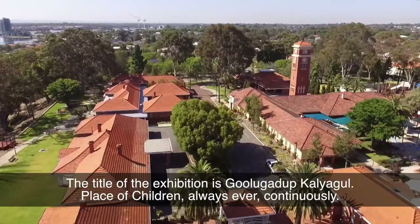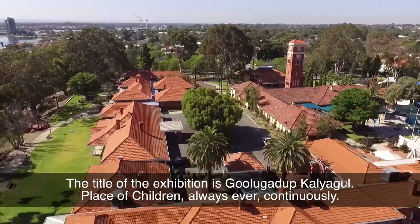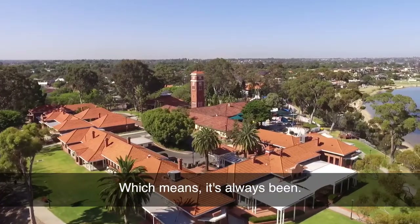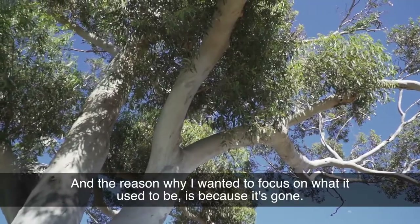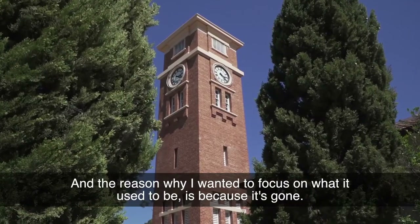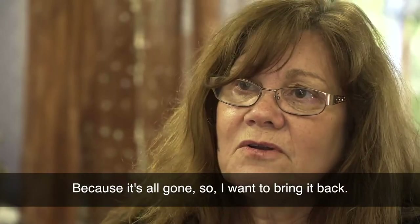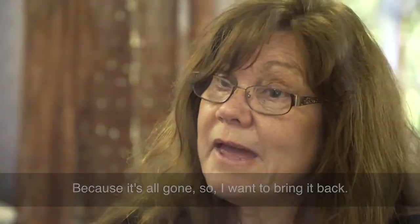The title of the exhibition is Gulya Garap Kaligul — a place of children, always, ever, continuously, which means it's always been. And the reason why I wanted to focus on what it used to be is because it's gone. Because it's all gone. So I want to bring it back.